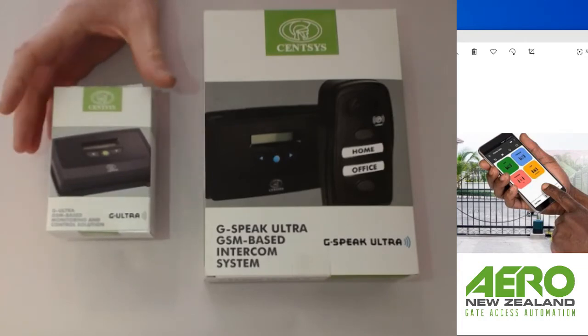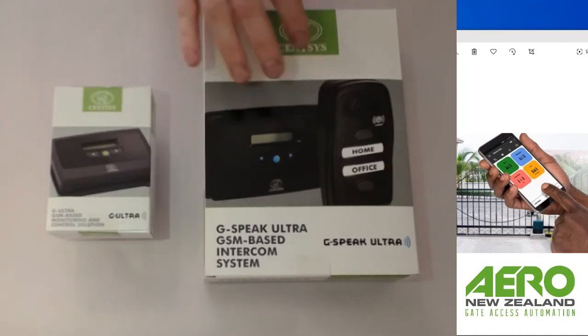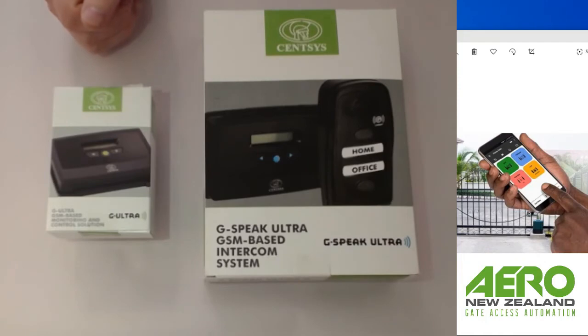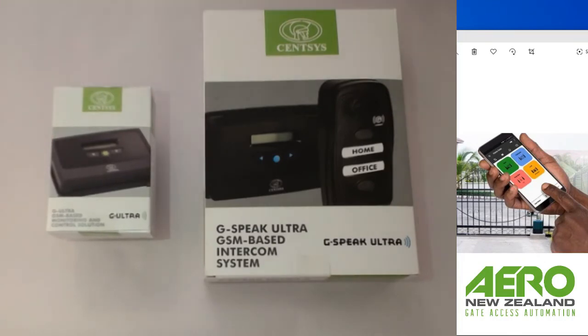The G Ultra is sort of the little brother to the G Speak Ultra, but it also packs some extra features that the Speak doesn't have. With both devices you have four programmable IOs — inputs or outputs depending on how you configure them — and you can use the phone app to activate each individual IO. With the G Ultra you get a bonus two relays, so potentially on the app you could have six buttons if you had six different devices on a specific site that you wanted to control from a remote location.